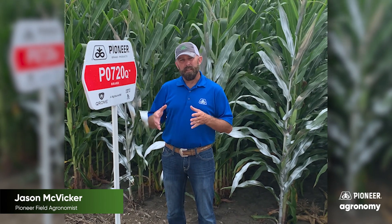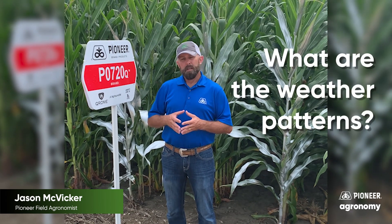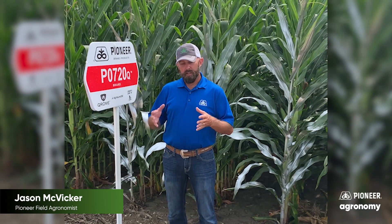Finally, the other thing that we really need to consider is what do we have for weather patterns? Because if we're in a stressed environment where we're dry and hot, that is going to also impact overall root development, once again reducing that root mass.